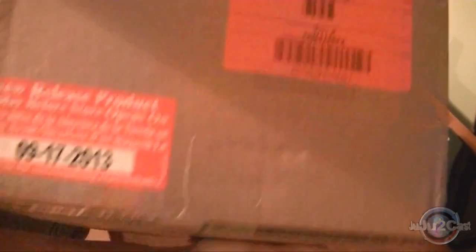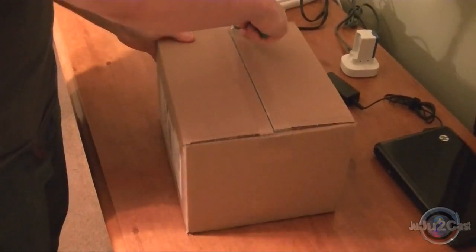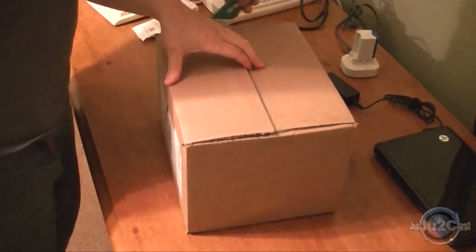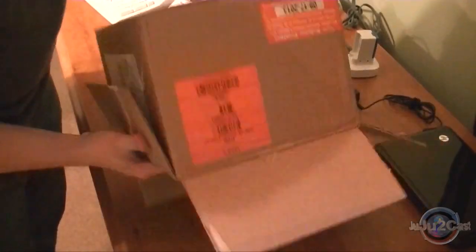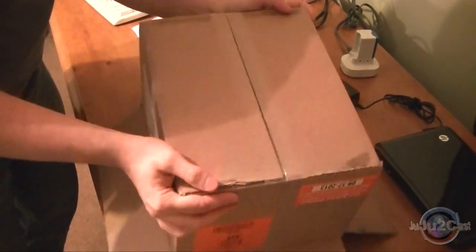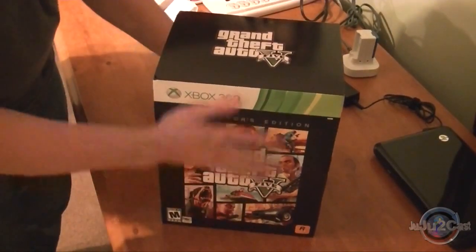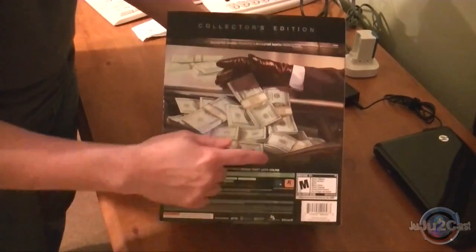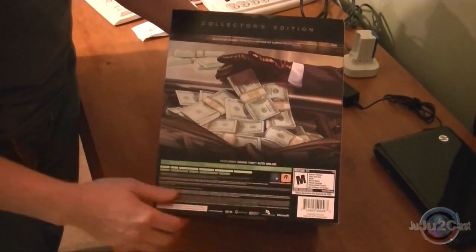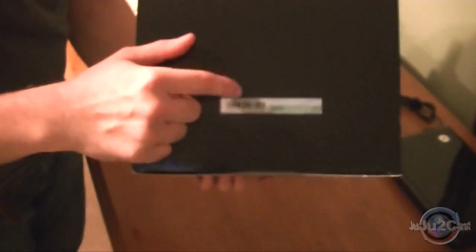And it ships from Take-Two. It's got the date when it's supposed to come out. It says "Please do not sell or open before 9-17." But it's time to open it, so let's open it and find out what she looks like. This is a big box — I thought it was a little bit smaller. They've got my Xbox sticker on the bottom. Let's nicely open her up.